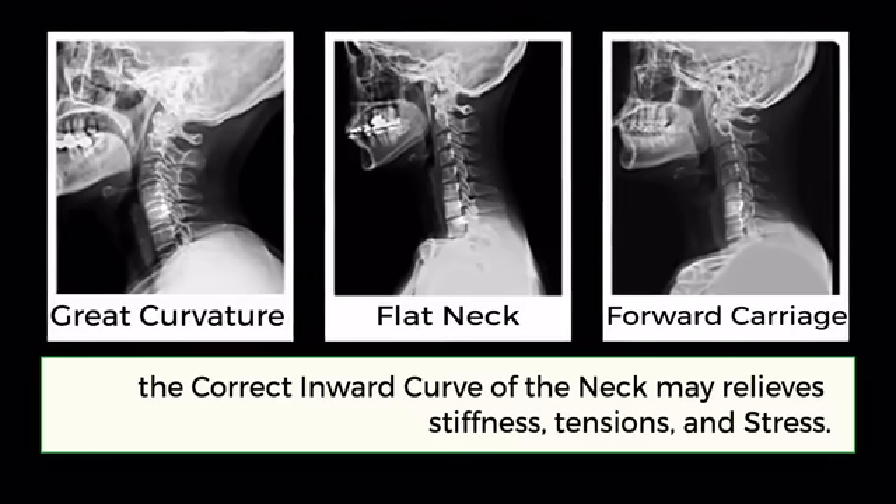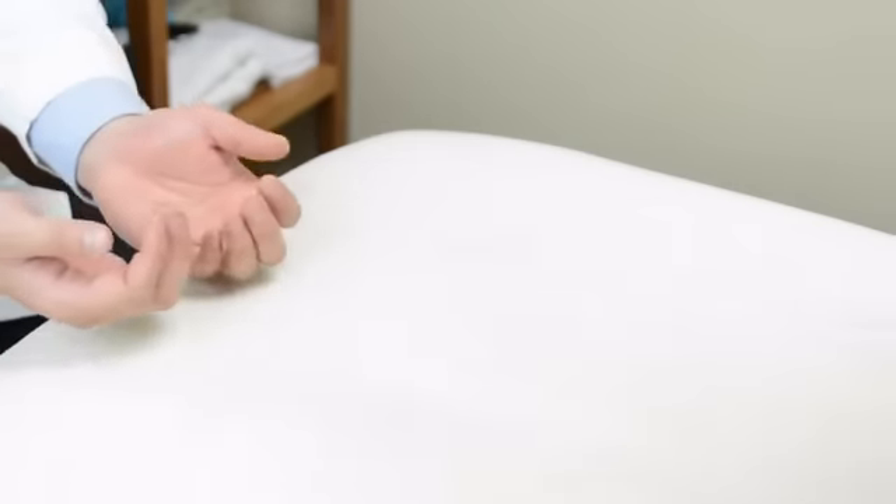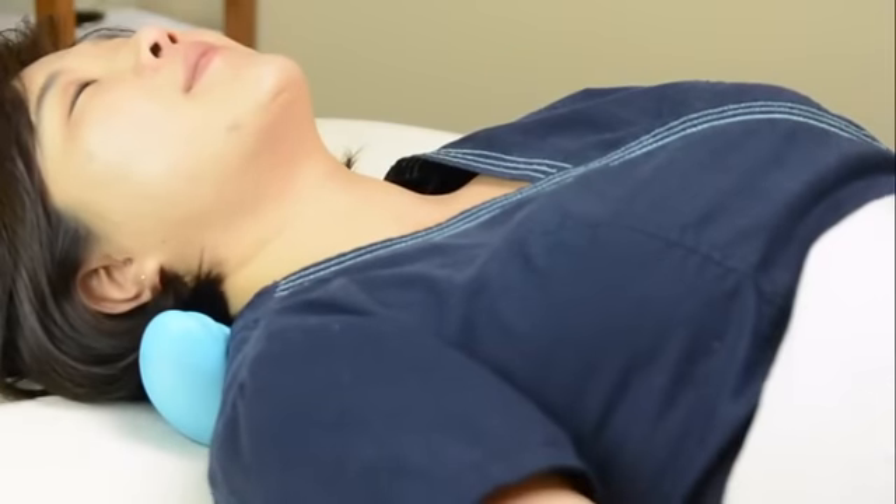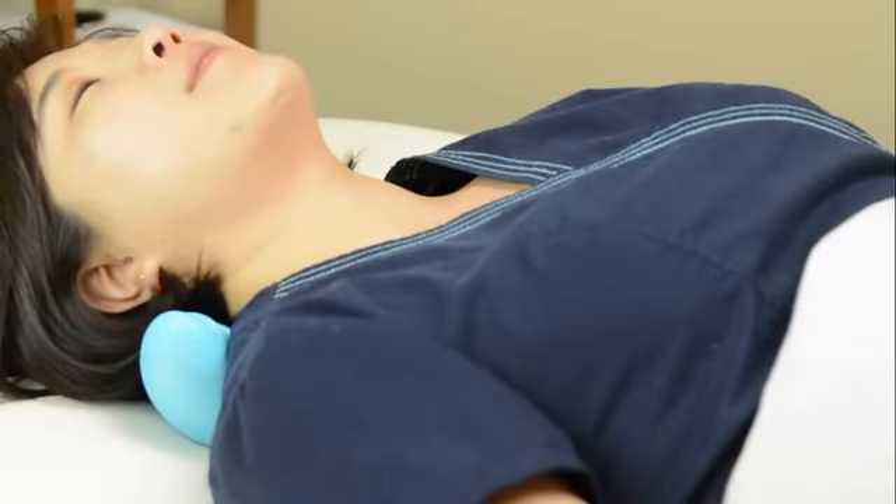My patients always ask me, "Is there anything I can use at home? Can you show me some easy stretches that I can do at home?" So I promised them I'll make something that's safe, portable, maintenance-free, instruction-free, and shareable with family members — which means one size fits most.